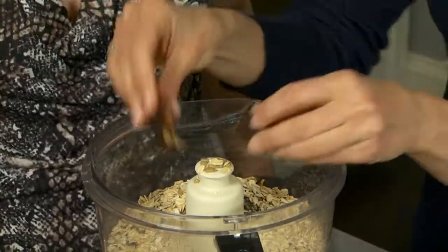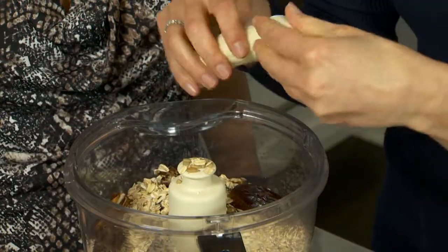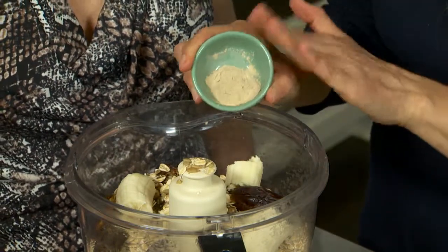And then here we have dates — just take the pit out, rip them in half, and throw them in. Then banana. And here we have maca powder, which is going to help with your energy.